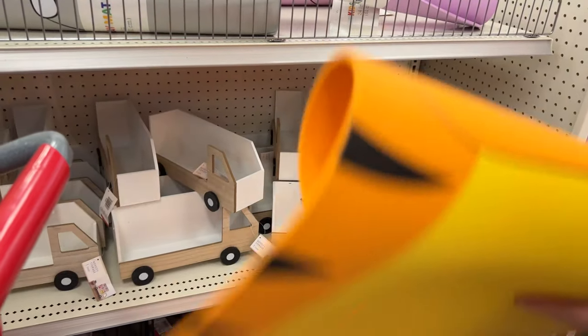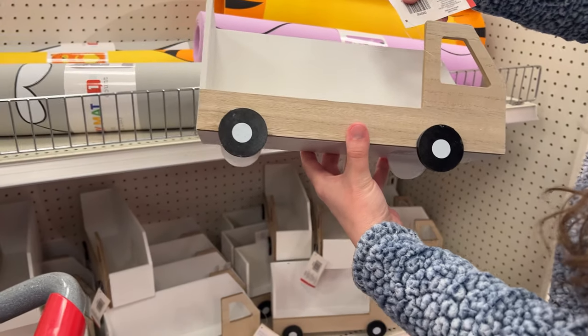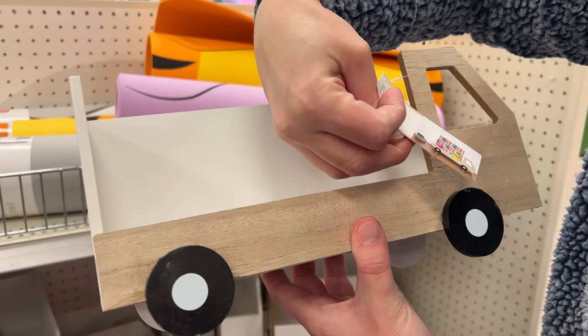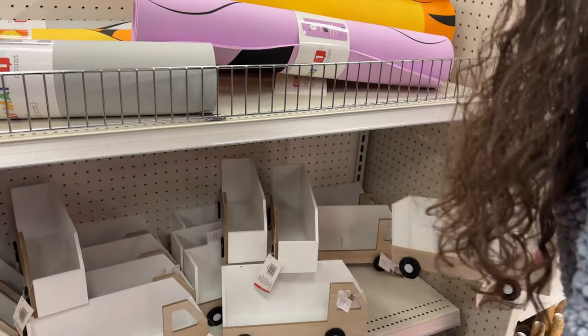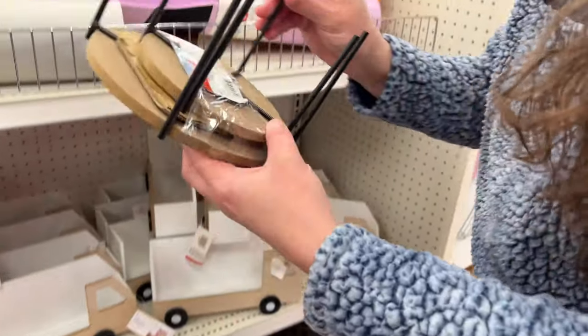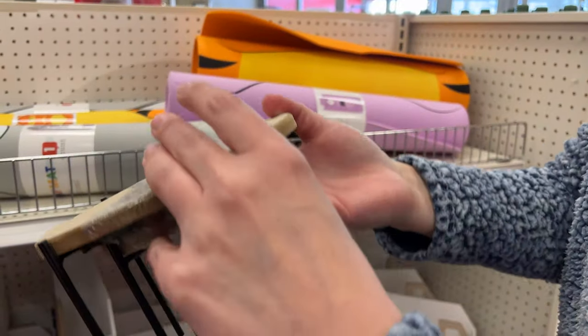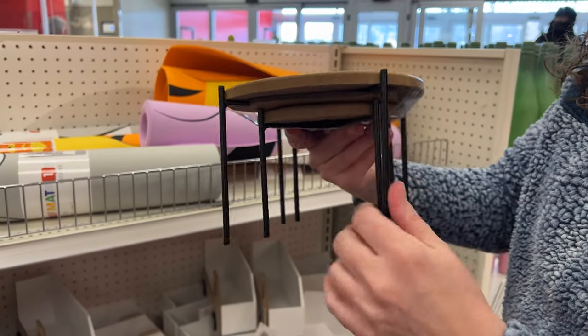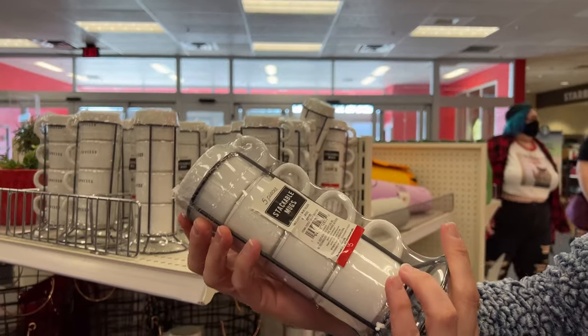They have these adorable little truck shelves. Look at how cute these are. These are $5 and it looks like you can put books in here or any crafts. So these are really cute for your kids. When you have these little decor stands you get a two count for $5. There's a big one and a small one — that's a really good deal. A little tray, and these are only $5 as well.